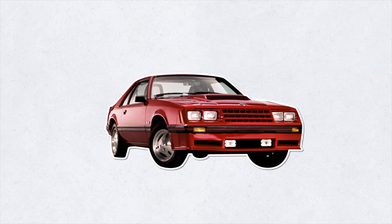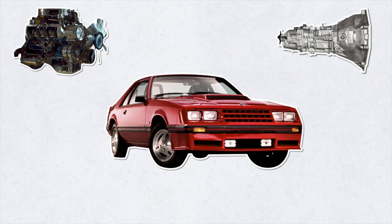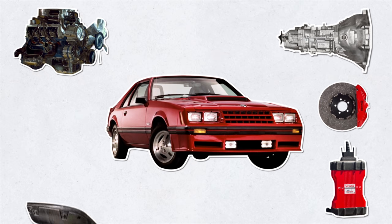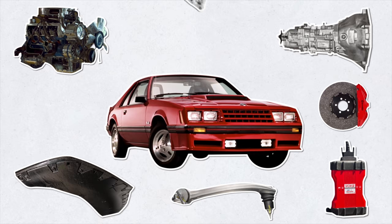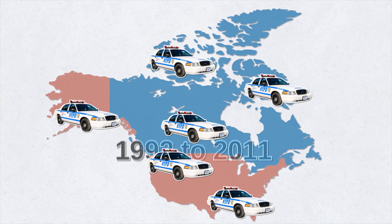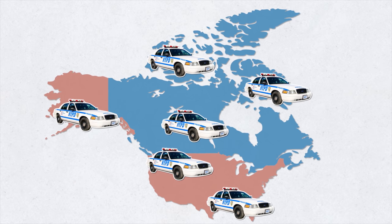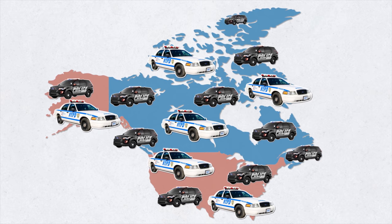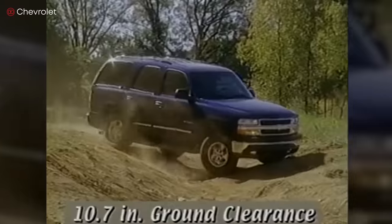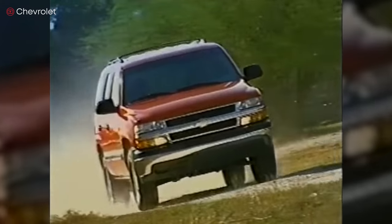Ford introduced the Mustang Special Service Package in 1982 with a powerful 5.0-liter engine. Features included radio noise suppression, a relocated deck lid release, front disc brake rotor protection, a reinforced front floor pan, upgraded upper control arms, a 130-amp alternator, and an air deflector. But the Ford Crown Victoria became the gold standard police car — the most widely used cop car in the US and Canada — in production for two generations from 1992 to 2011, still in use in many places though being phased out for SUVs.